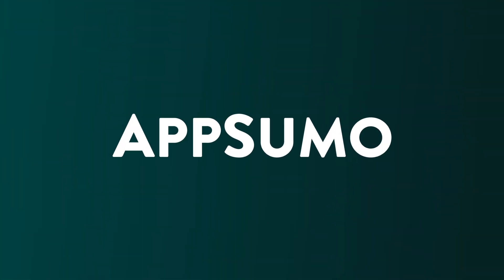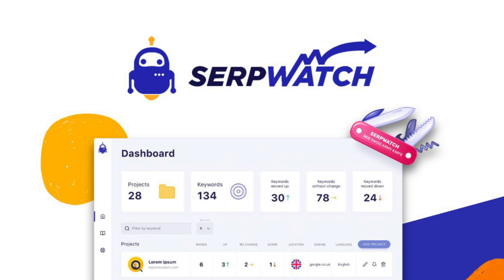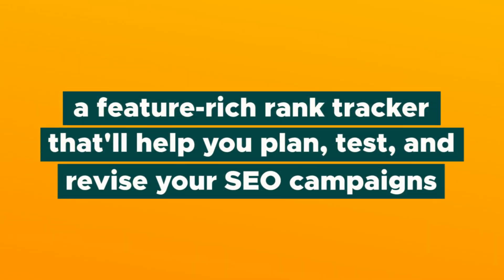Good news, Sumo-lings — you can relax. We've got a tool that will help you skyrocket up the Google search results coming up in today's product showcase. What's up, Sumo-lings? Jay here with AppSumo, and today we are talking about SerpWatch, a feature-rich rank tracker that will help you plan, test, and revise your SEO campaigns like the pro you are.